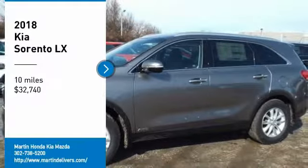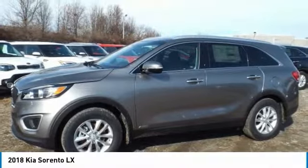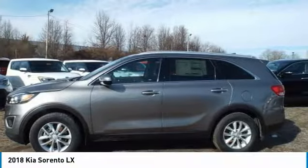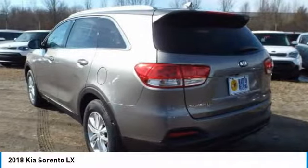Take a ride in the 2018 Sorento. The Kia Sorento is a comfortable riding, powerful, compact SUV loaded with impressive standard features.